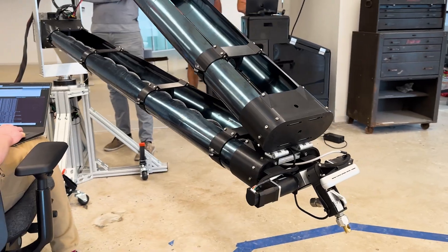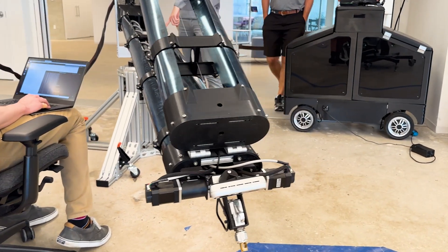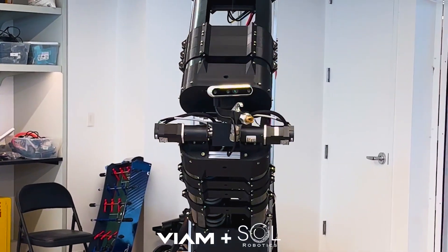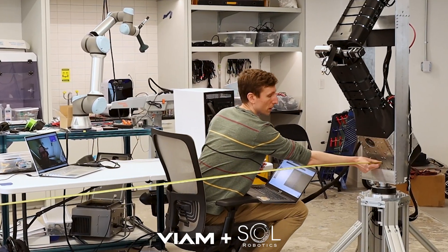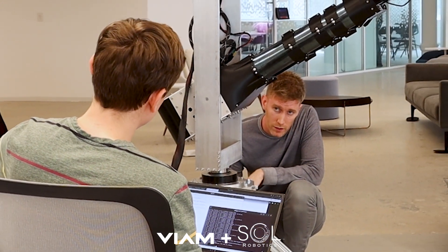My name is Andrew Barkin. I'm a roboticist and co-founder at Sol Robotics, and we are building a low-cost robotic arm platform. We are aiming to develop a low-cost robotic platform that aims to improve the performance over a lot of the conventional robotic platforms out there on the market today.